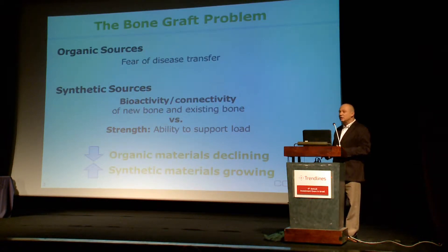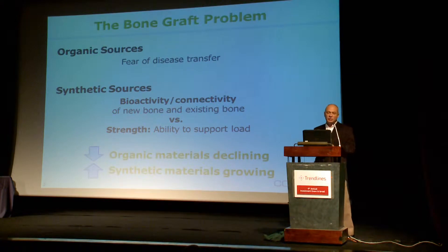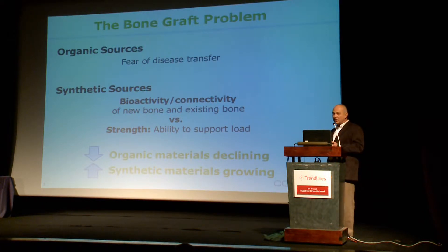One may ask why another product is needed with so many products in the market, and the answer is because there's a problem — there's not an optimal product in the market. The organic-based products, though they have excellent clinical results as they're bone, carry the biological risk of disease transfer and rejections. Synthetic products, however, mainly the second generation — the bioactive products — don't have the required strength. So a new solution is required.